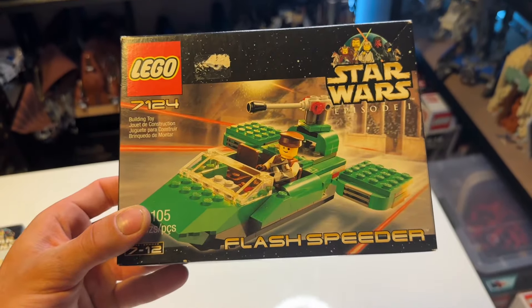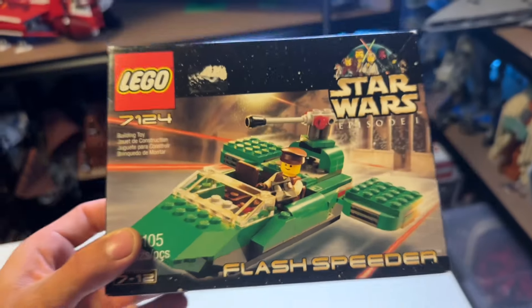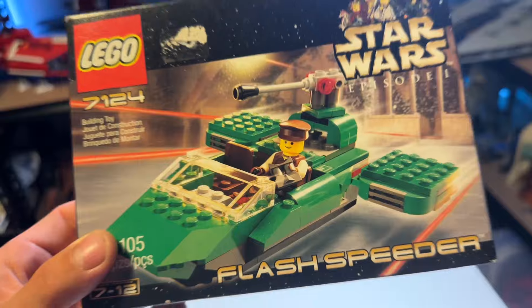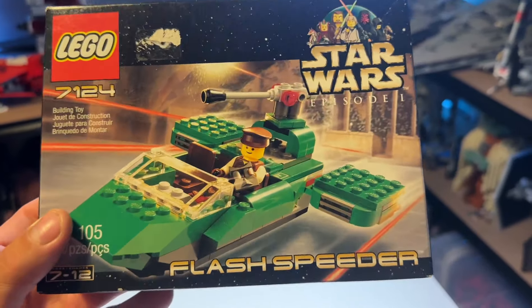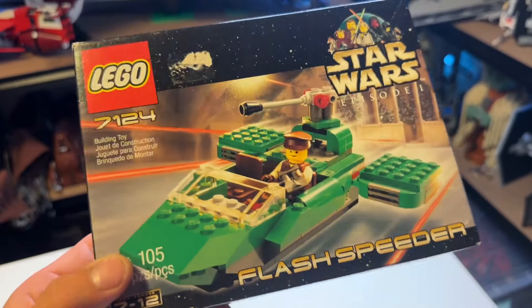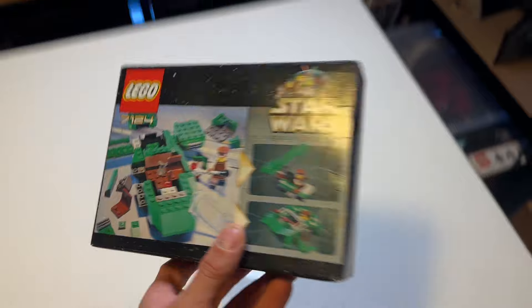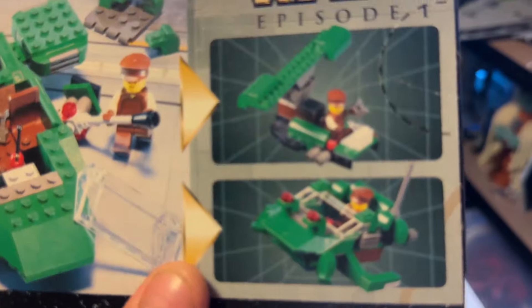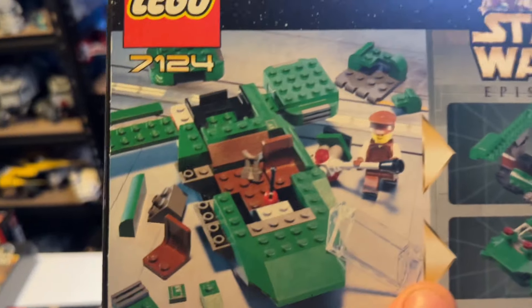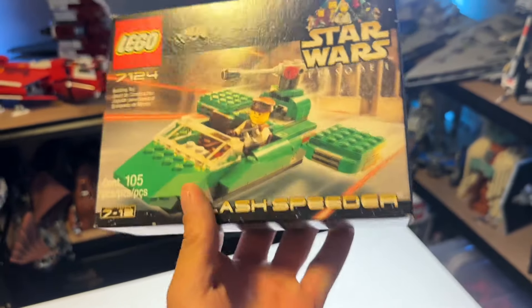The seventh set on the list is the Flash Speeder, set 7124, going back to horizontal box art. I don't really like this Flash Speeder at all. It has one operator minifigure and is based on Episode 1 in Naboo with 105 pieces. The box art is the same size as the AT-ST, and you can see the little side builds in the corner as well as the Flash Speeder being taken apart by the operator. A vibrant colored box based on Naboo.